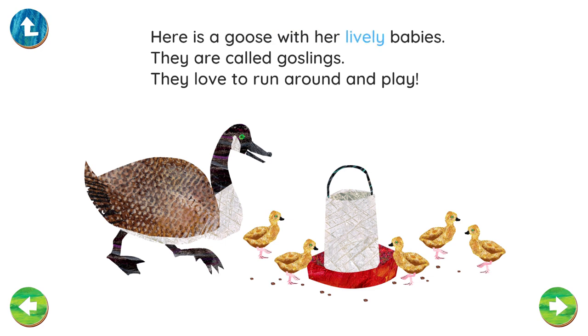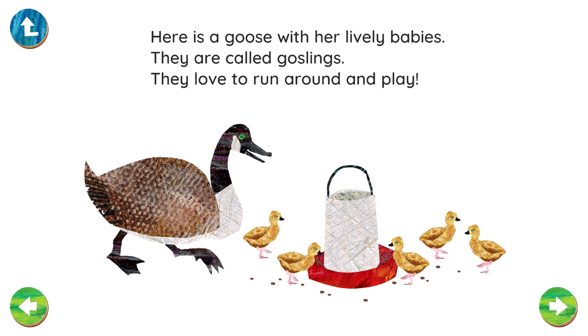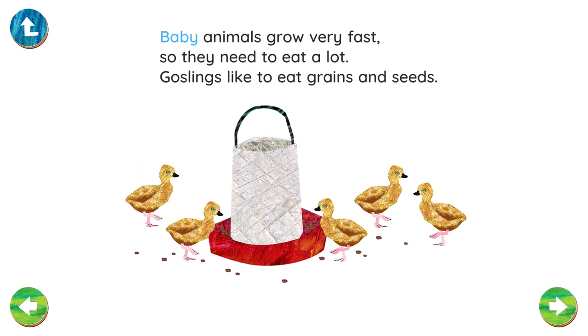Here is a goose with her lively babies. They are called goslings. They love to run around and play. Baby animals grow very fast, so they need to eat a lot. Goslings like to eat grains and seeds.